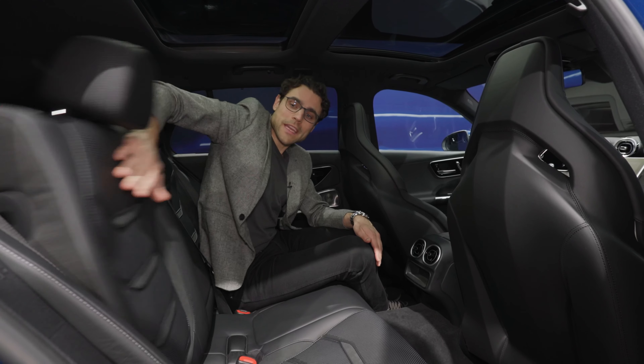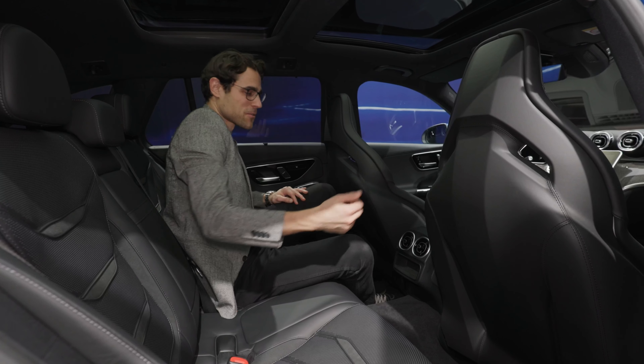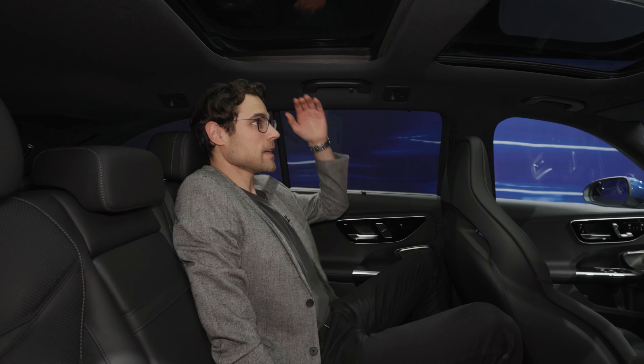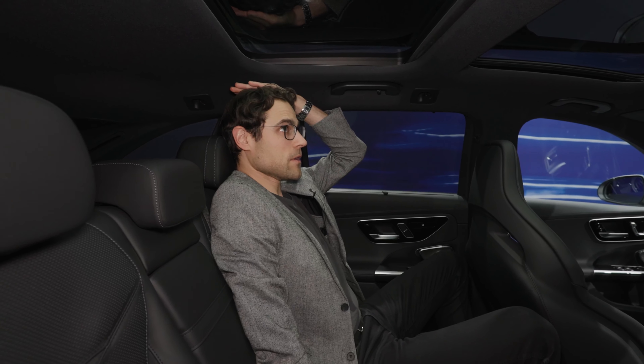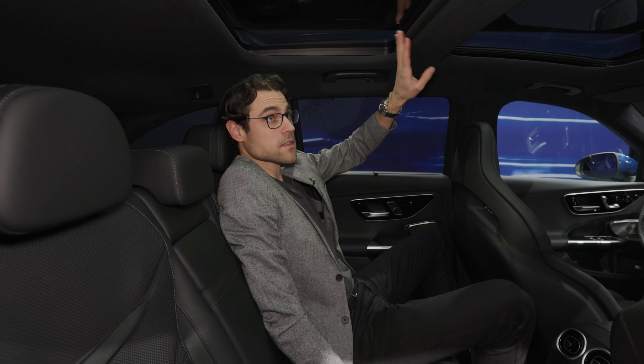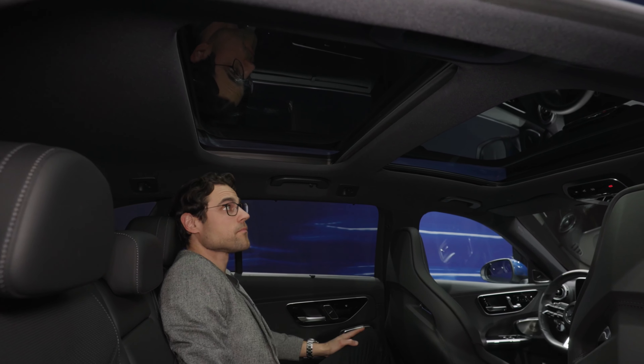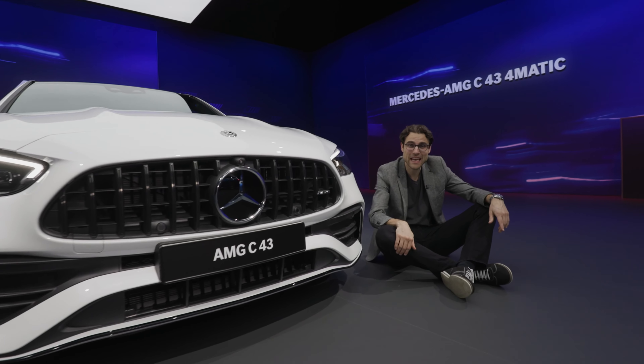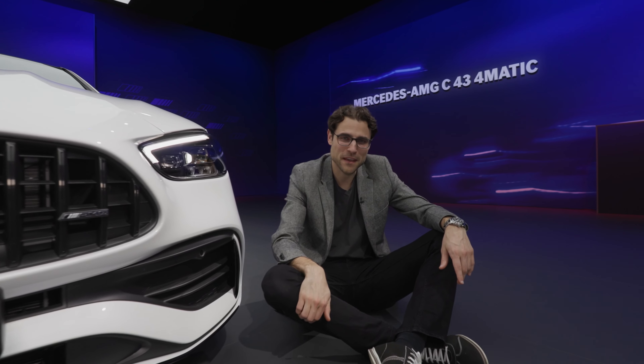For headroom in the rear of the estate — at 6 foot 1 I had problems in the sedan, but here in the estate I can even put a hand over my head, even though it's also equipped with a panoramic roof. So, are you team four-cylinder or team six-cylinder? Tell me in the comments and subscribe if you haven't. We've already driven the C-Class in normal versions — two different videos, tune in there. Whether I'm team four or six-cylinder, I'll decide after we've driven the C43.